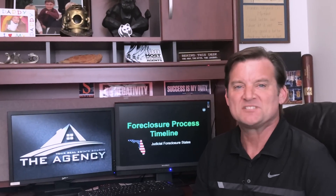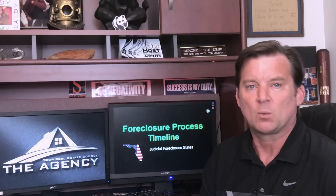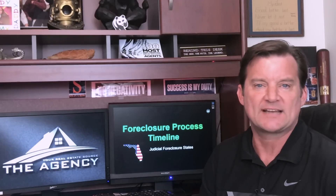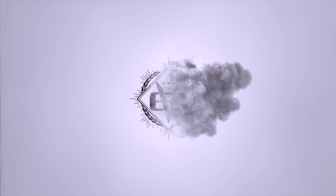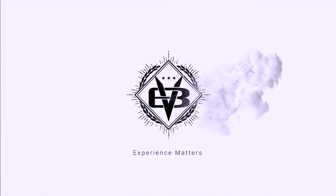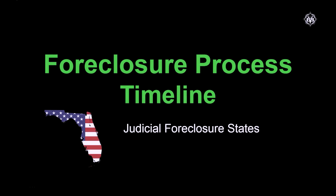Hey everyone, I'm Brandon Vineyard. I've been selling bank-owned foreclosures for over 18 years and today we're going to discuss the foreclosure process timeline for the state of Florida, so stay tuned. I'll try to make this short and sweet but also entertaining, fun, and informational, hopefully.